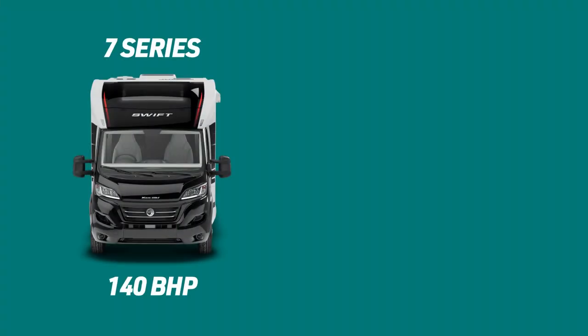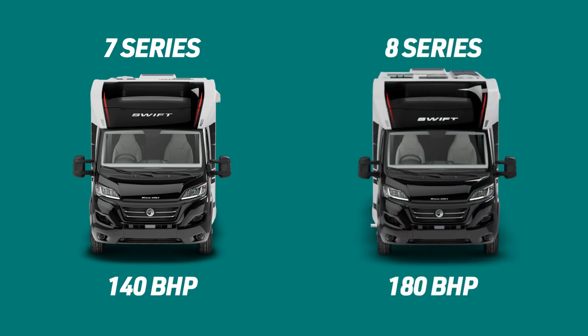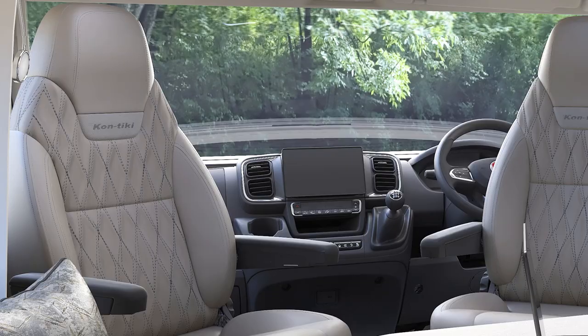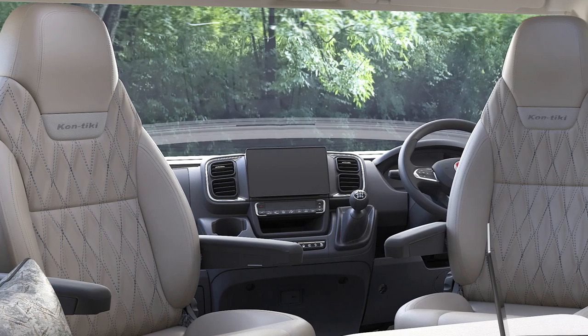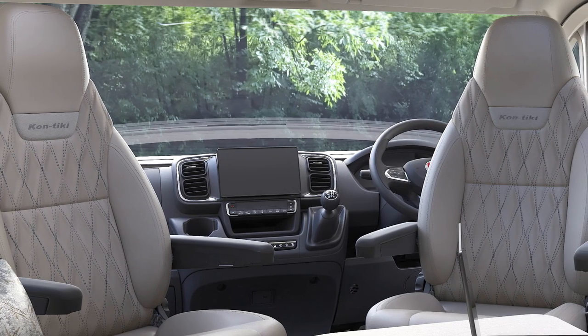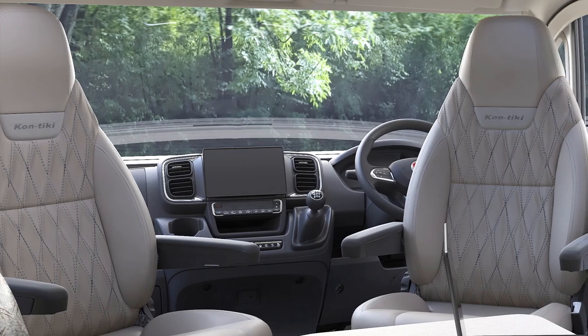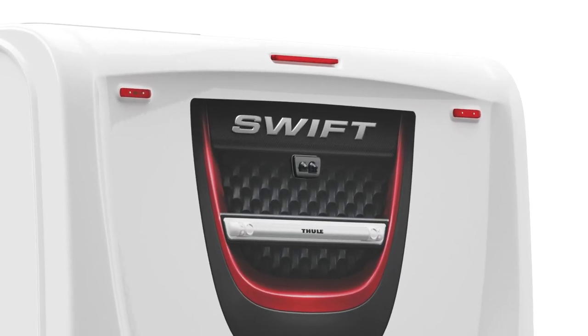Based on the Fiat cab and Alco chassis, the driving experience benefits from the inclusion of a 140bhp engine on all 7-series models and 180bhp on 8-series models, a 10-inch HD touchscreen display with integrated satellite navigation, steering wheel controls, automatic cab air conditioning, cruise control, twin lens reversing cameras, and new reversing sensors.